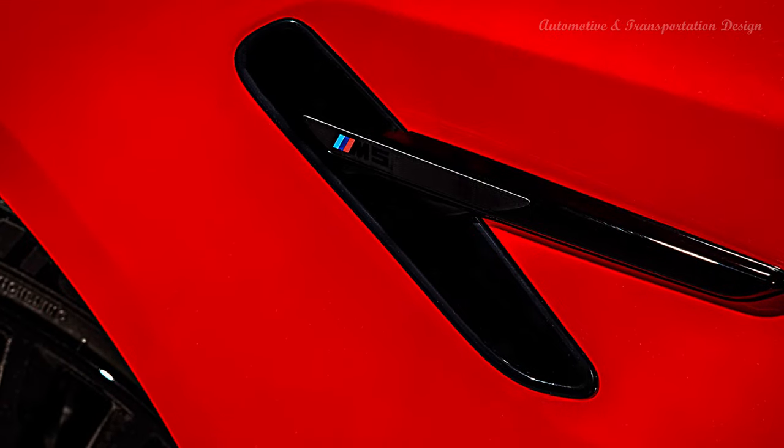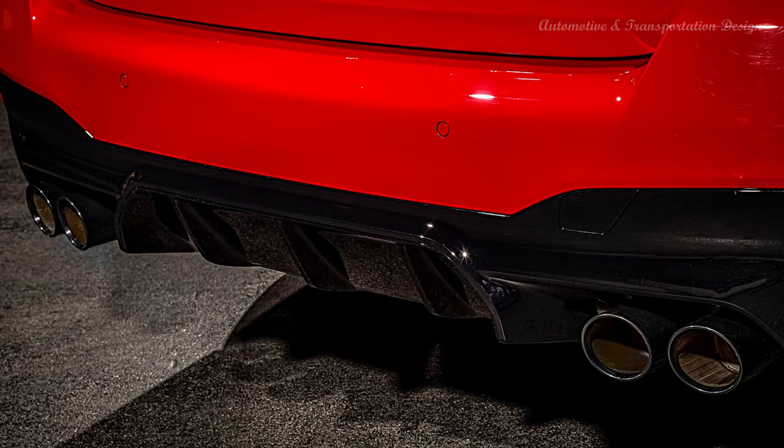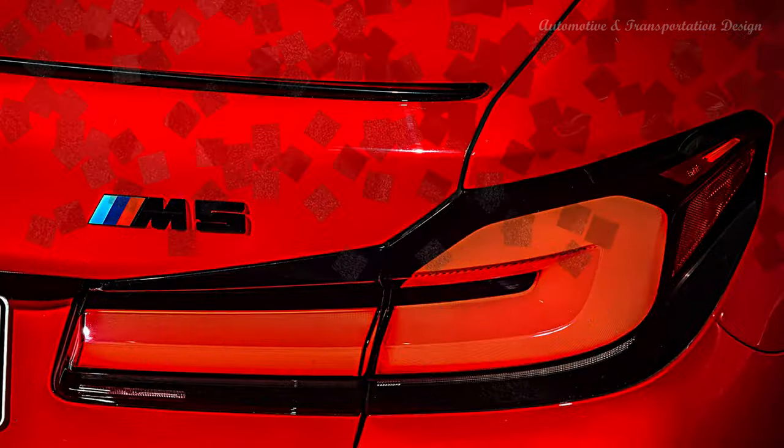Without a doubt, the BMW M5 is a hardcore version of a standard 5 Series, but it remains a luxury car to the core. As such, the cabin is resplendent in genuine Merino leather upholstery, Alcantara, and a choice between aluminum, carbon, or wood trim.